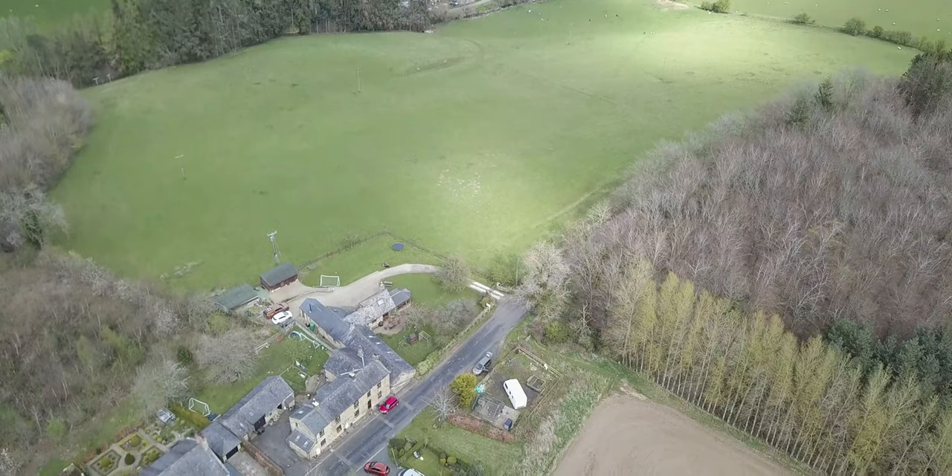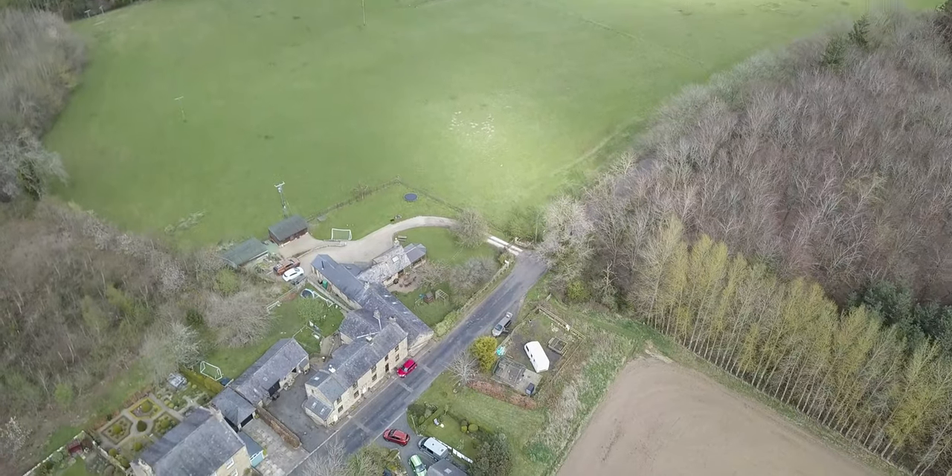The asking price for this property is £600,000. Viewings are made by appointment through the Hexham office — please give us a call if you're interested in having a look round.